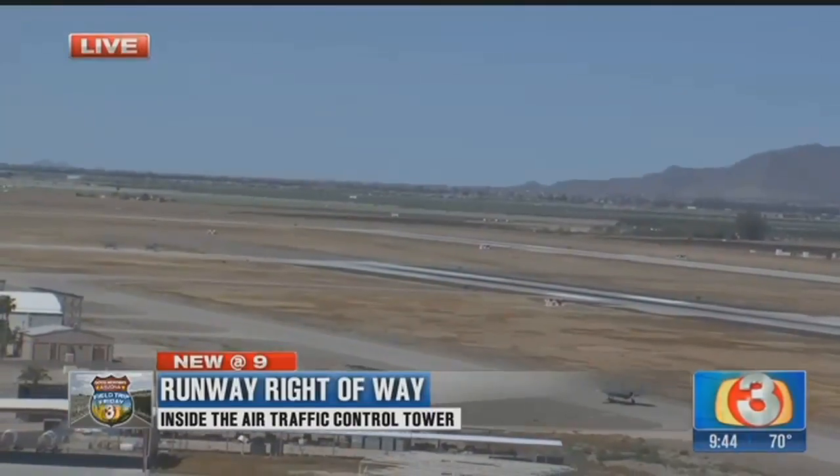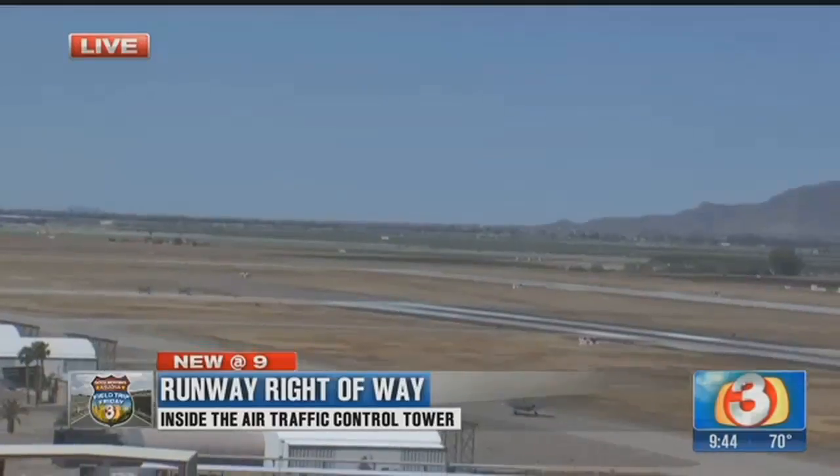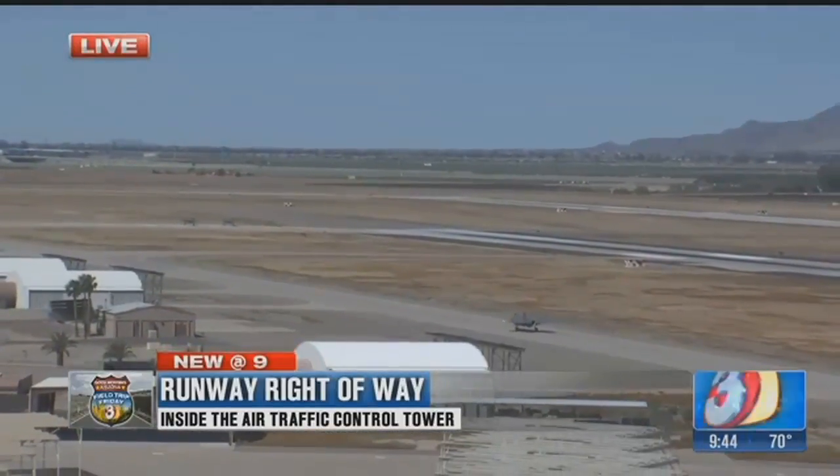We see something up there — is that a plane or a bird? That was a bird. Good thing I'm not an air traffic controller!